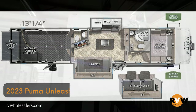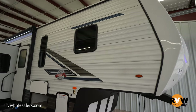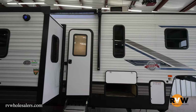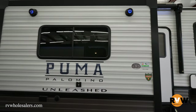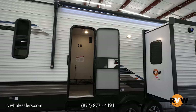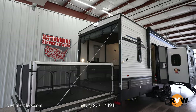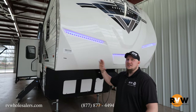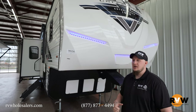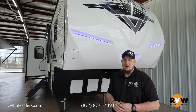We're going to walk through the 2023 Puma 383 DSS. This is a fifth wheel toy hauler. This camper is 39 feet 10 inches long, has an exterior height of 12 feet 8 inches, and a gross vehicle weight of 13,895 pounds. Great camper — awesome budget fifth wheel toy hauler with an awesome garage. Let's take a walk around and see what Puma's putting out.